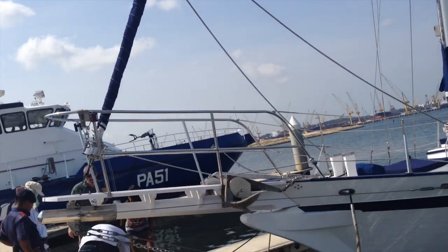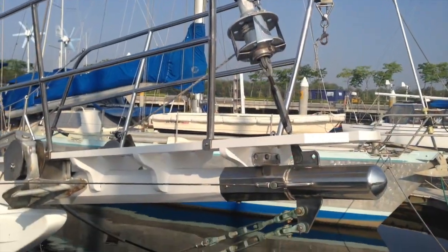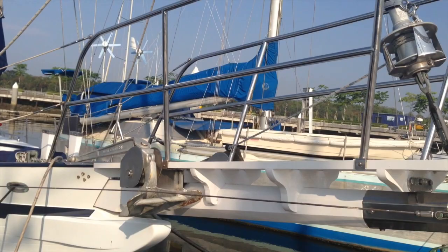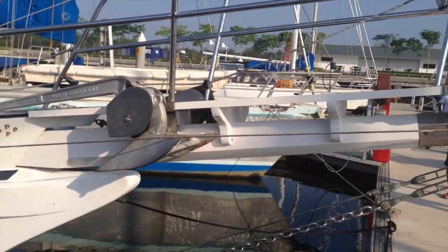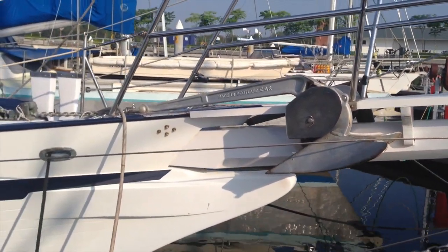Dragon Dance is a CT-41 built in 1978 by Tao Chow Brothers in Taiwan. The designer was Bill Gardner and she's currently in Malaysia. With the bowsprit, she measures 47 feet. The bowsprit was replaced in 2013 with Changal Wood from Malaysia.